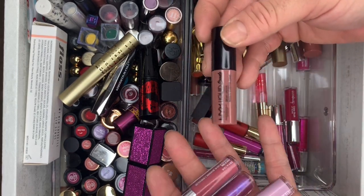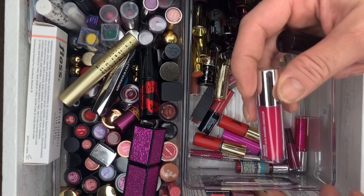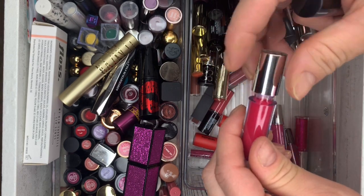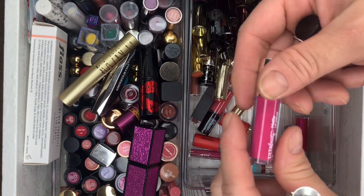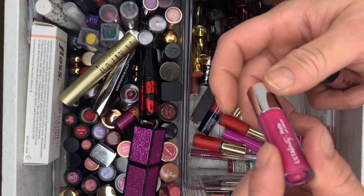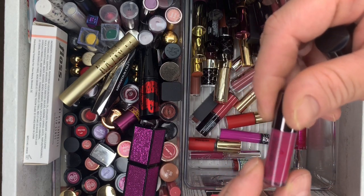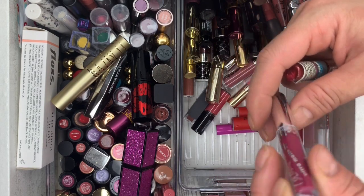Another NYX. Another Color Rush Lip Gloss — never used it. Matte Lip Cream — never used either. That's sad. Ulta Beauty Organic Solution — also going. Then ColorPop Ultra Matte Lip in the shade Soufflé — haven't touched it.